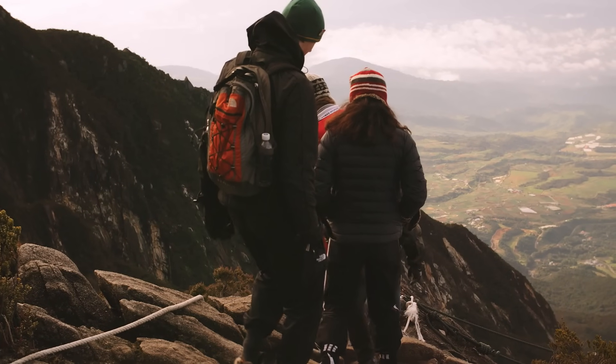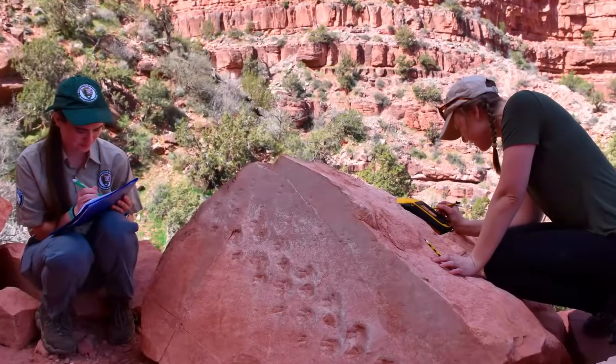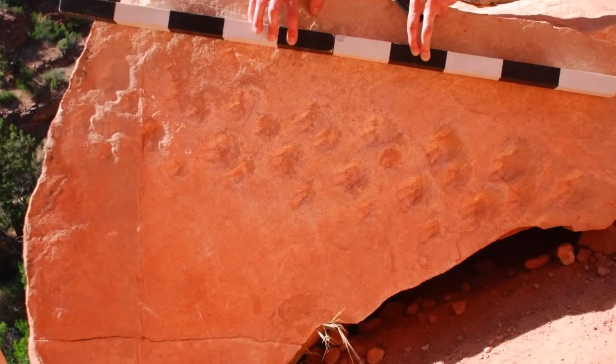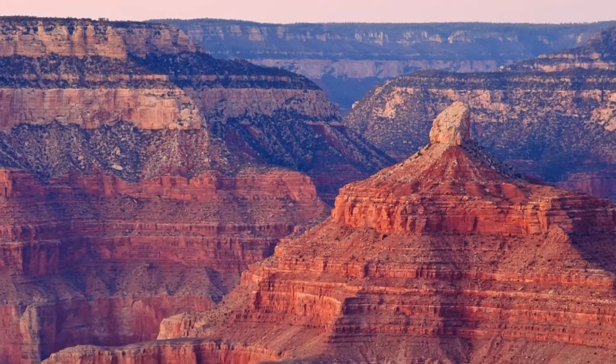They came across a boulder containing conspicuous fossil footprints lying next to the trail, in plain view of many hikers. The track-bearing boulder had fallen from a nearby cliff exposure of the Monachau formation.